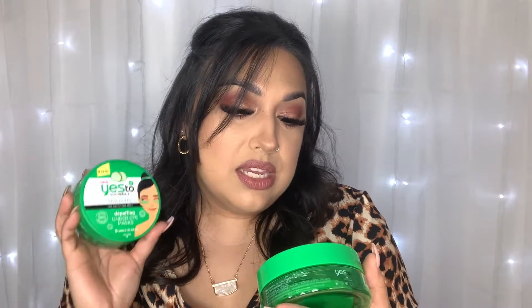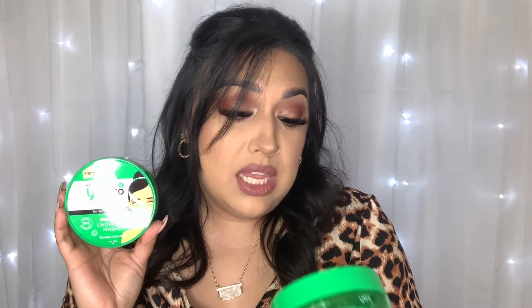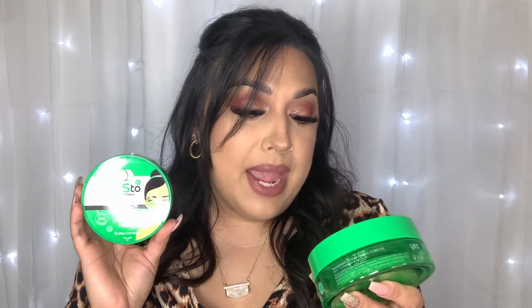And then I got these two — they were like buy one, get one half off. These are the Yes to Cucumbers soothing for sensitive skin de-puffing under eye masks, and there are 16 single eye masks in here, so eight sets. I like the scent of cucumber a whole lot more than the whole licorice thing, but we'll see.